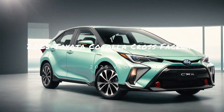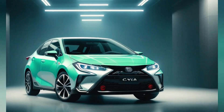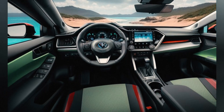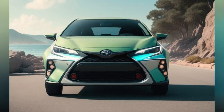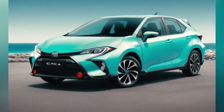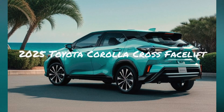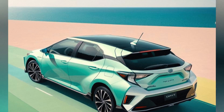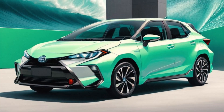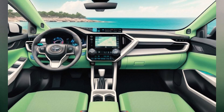The 2025 Toyota Corolla Cross has received a significant facelift, enhancing its appeal in the highly competitive compact crossover market. Building on its reputation for reliability and practicality, the updated Corolla Cross now features a more modern design, improved technology, and refined performance. Here's an in-depth look at the changes and enhancements in the 2025 model.